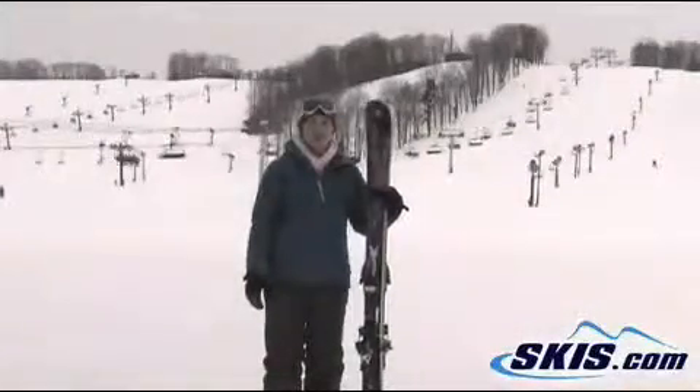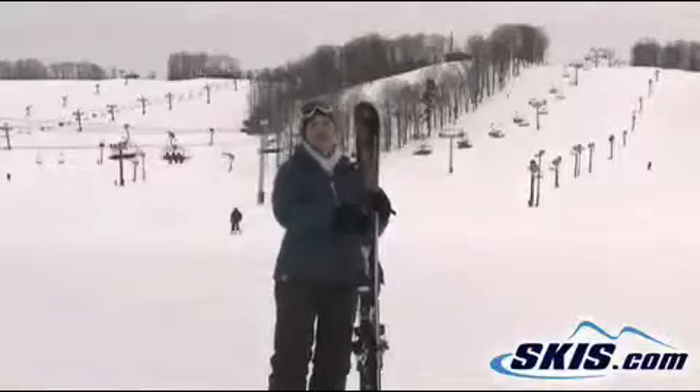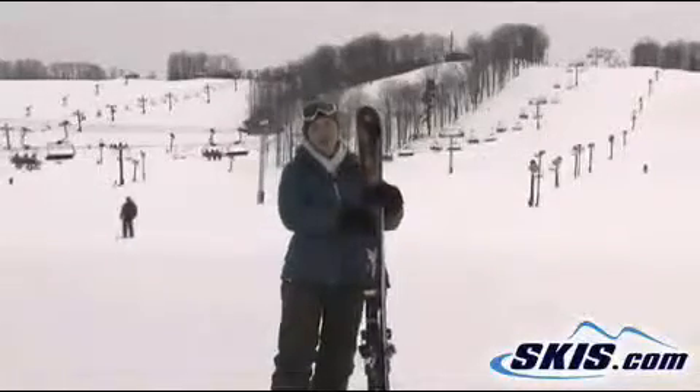Hi, I'm Julie. I just got off the Nordica Jet Fuel. It's a fantastic ski. I give it a 5 out of 5 star rating.